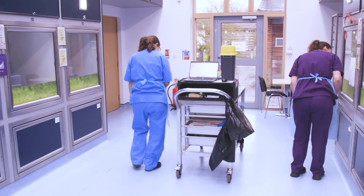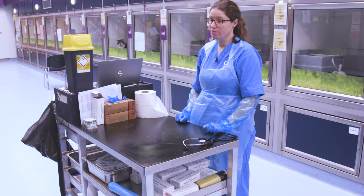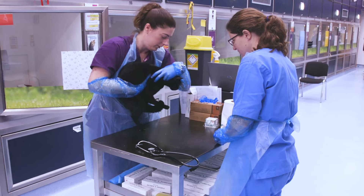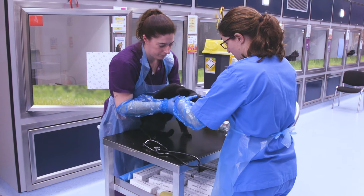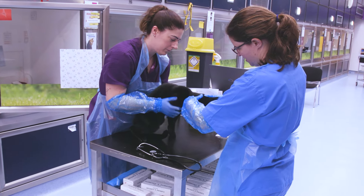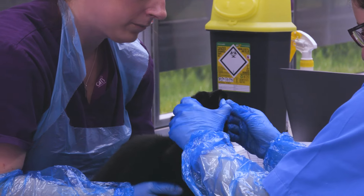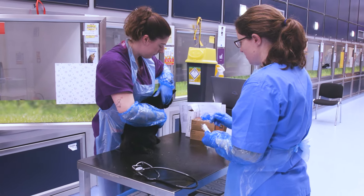We'll put some sleeves on and check on TJ, who's been a bit fluey. TJ has had cat flu since he came into the centre, so we're going to give him a check over to see if his flu is getting better. Feeling to see whether his glands are still enlarged — which they're not, they've settled back down to normal. TJ is sounding a lot better and I'm happy to give him his vaccination.